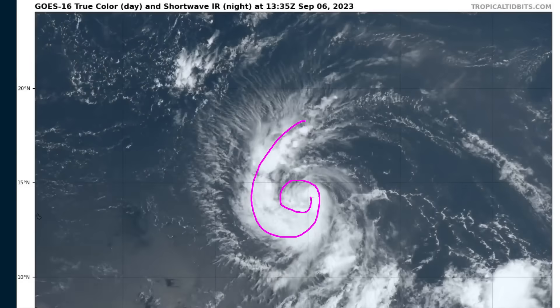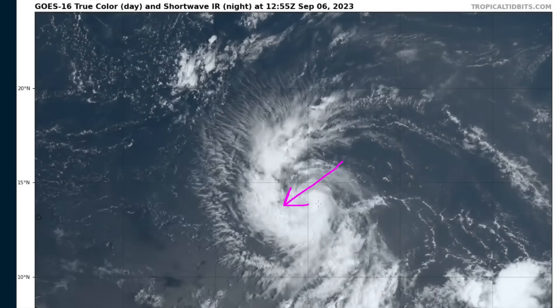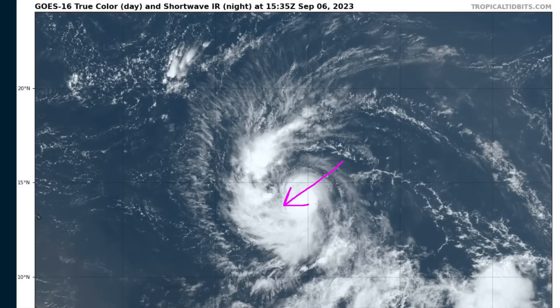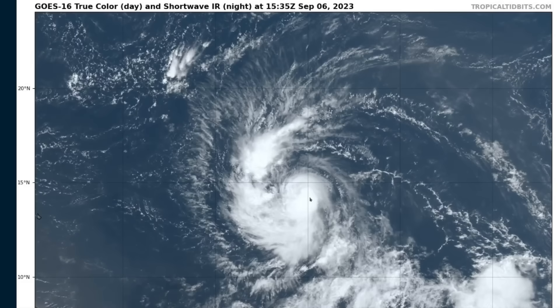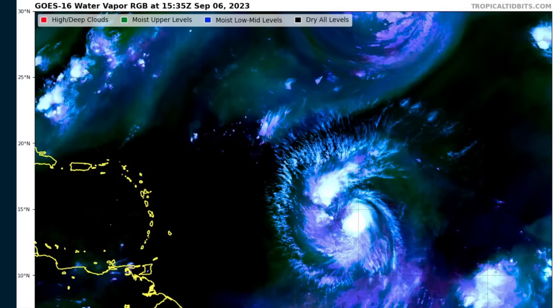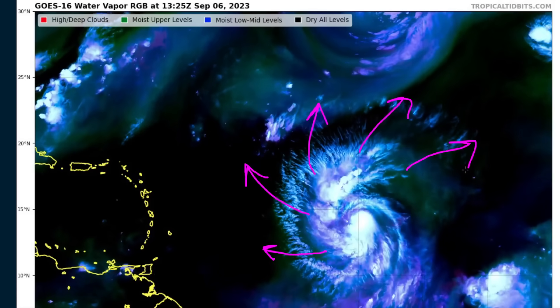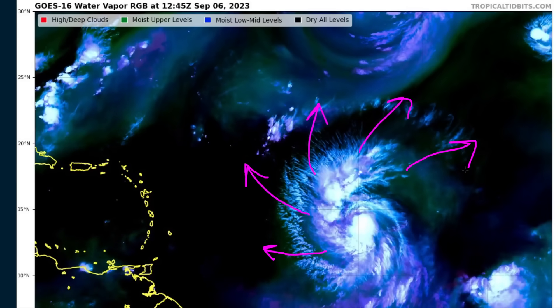Conditions are generally favorable. There is a touch of northeasterly wind shear at the moment, especially in the middle layers of the troposphere, and that's been holding Lee back from explosive intensification over the last day or so. But conditions are expected to improve. On the water vapor satellite loop, the RGB product, you'll see teal feathery cirrus spreading out radially from Lee toward the west, north, and northeast — very healthy-looking upper-level outflow, indicating generally not a lot of shear.